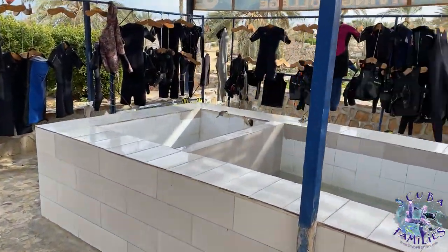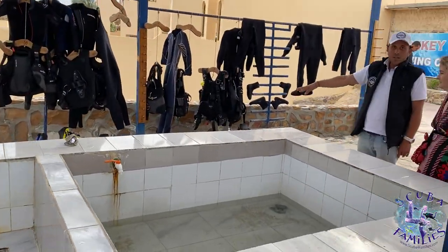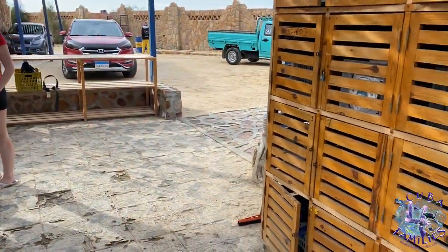First up is a briefing by Ahmed and his team, who actually organise your gear in lovely boxes and help you very much. You can store your private stuff in these lockers.